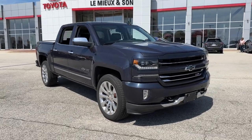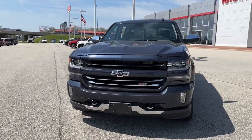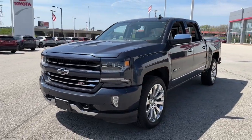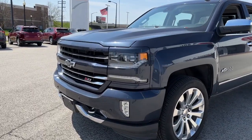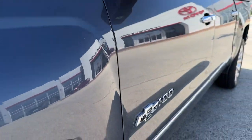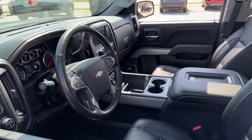Introducing the 2018 Chevrolet Silverado 1500. This vehicle is an outstanding buy with fewer than 70,000 miles on the odometer. The smooth-riding Silverado 1500 delivers rugged strength, a quiet and spacious cabin, agile handling, and technology that keeps you connected.